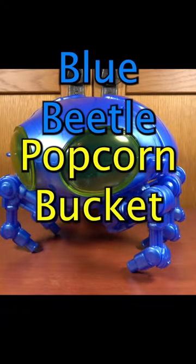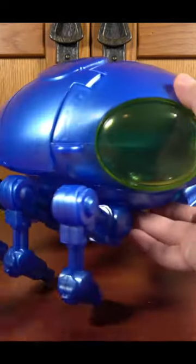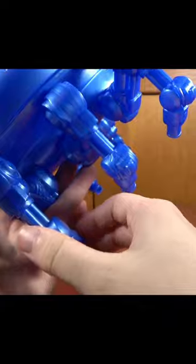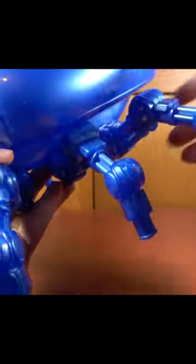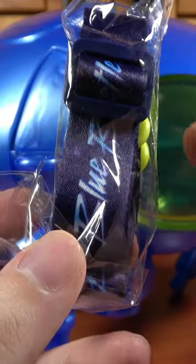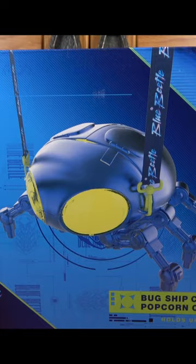It's the Cinemark Blue Beetle Popcorn Bucket based on the Bug Ship. This right here might be the first ever toy of Ted Kord's Bug Ship from Blue Beetle. Despite being a popcorn bucket, it actually does have articulated legs, which means it can walk around in its land mode. You also get this strap of plastic clips in case you want to hang it around your neck for whatever reason.